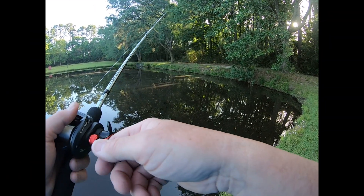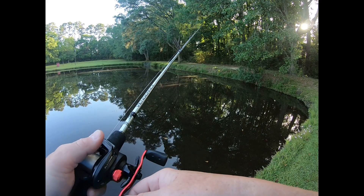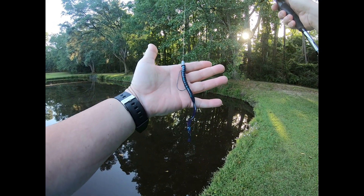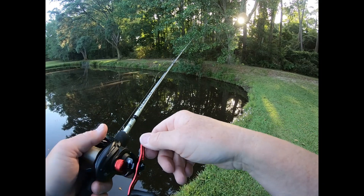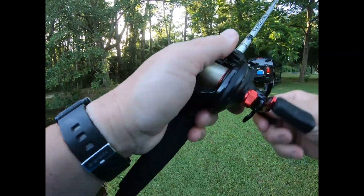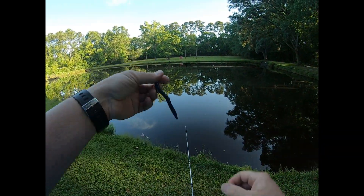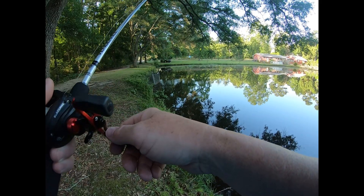So I went from the topwater Tiny Torpedo — now I'm using the Texas rig. Let me show y'all: it's the Culprit June Bug, 7.5-inch worm. Golly, look at her — took the tail off of it! There's always something around that drain there, usually.